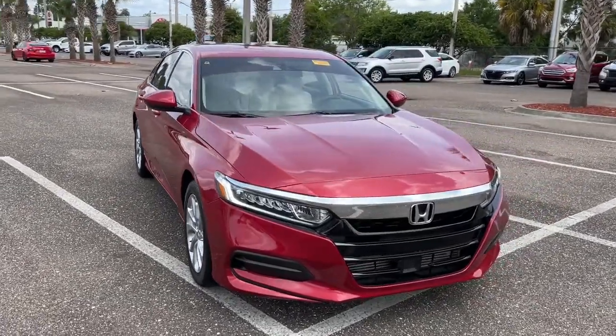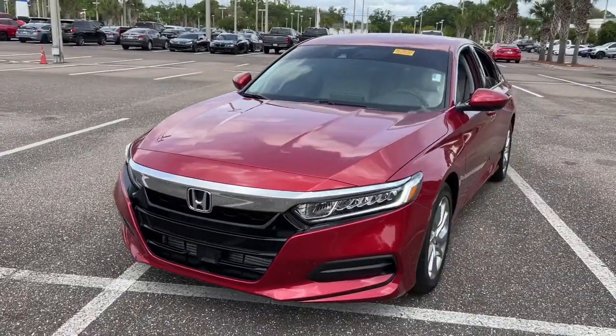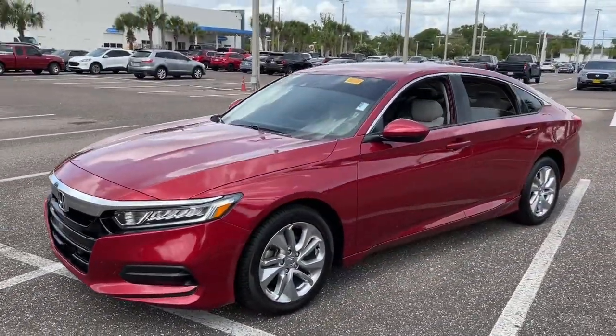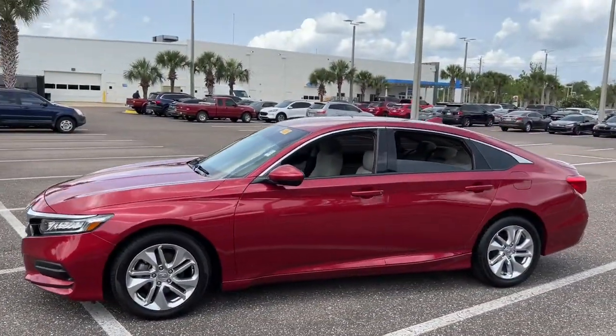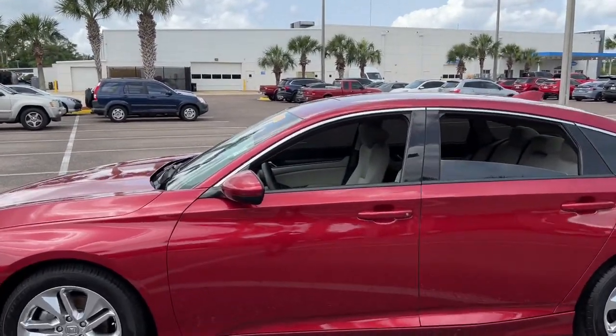You're gonna love the 2019 Honda Accord. This vehicle is an outstanding buy with fewer than 40,000 miles on the odometer. Here's the Honda Accord, the iconic mid-sized sedan that sets the standard for others to follow.